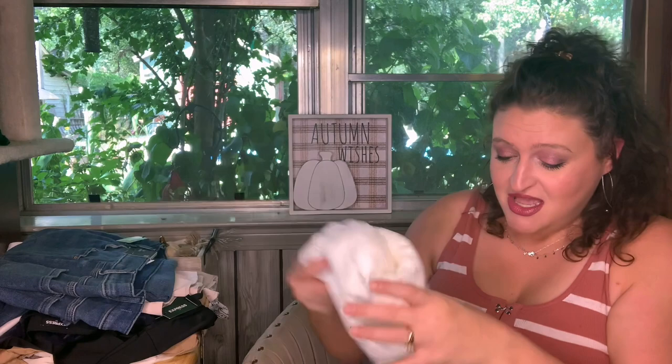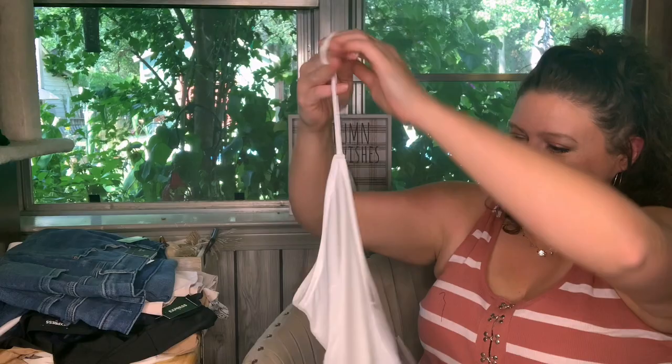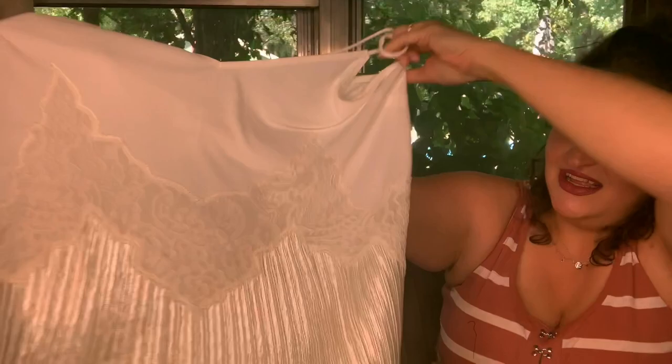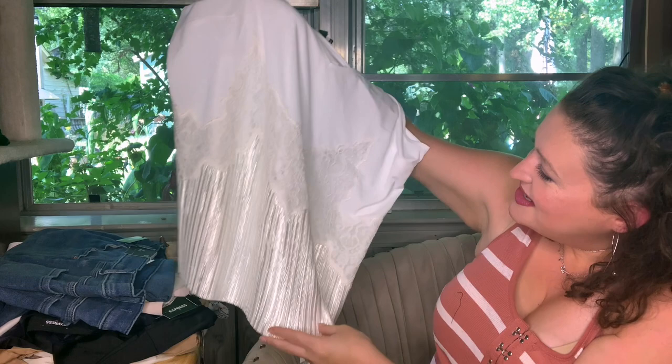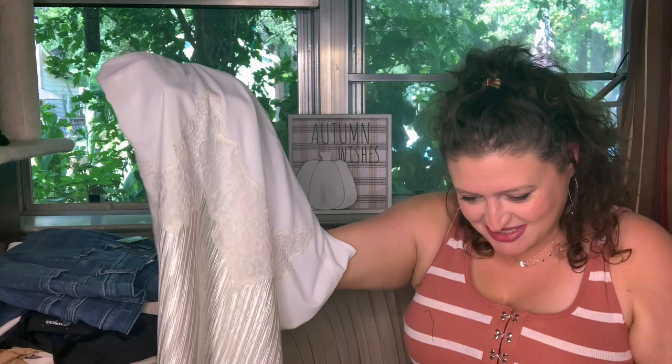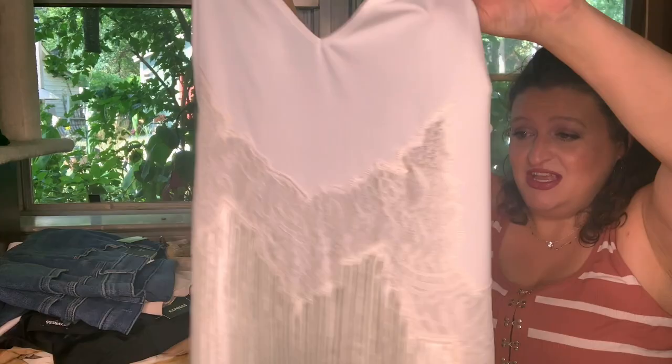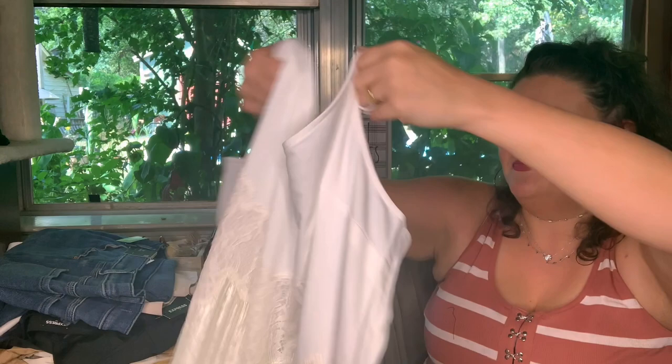I don't remember ordering this one. It's kind of cool in a way, but kind of dated in another way. It's the Collated Lace Cami, extra large, ivory, $70. Of course I didn't pay $70 for it. I might see it on me and like it — it does feel polyester as well. Just weird, just weird.